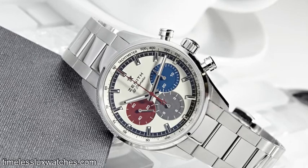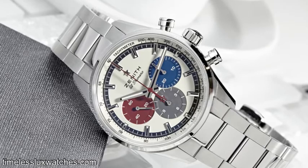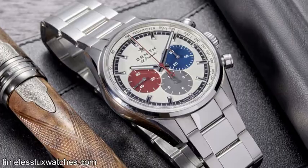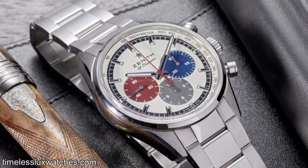Look at this thing — the red and the gray and the blue sub-dials. It's also coming out with red, gray, and blue half-skin straps as well.